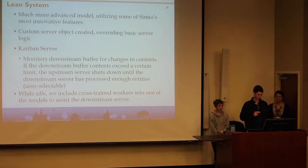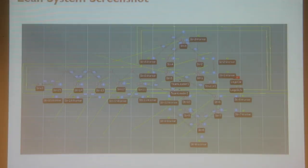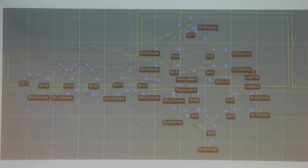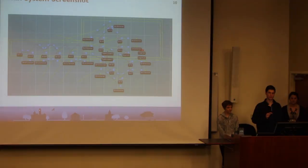This screenshot of our lean system looks pretty similar to the mass system, but you can see that we have bidirectional paths where the stations — specifically between 1 and 2, 3 and 4, 6 and 7, 8 and 9, 11 and 12, and 13, 14, 15 — have cross-trained workers. The cross-trained worker only travels downstream and does not travel back upstream.